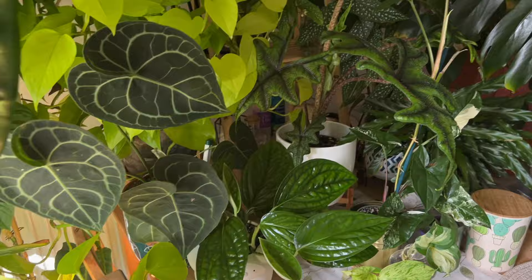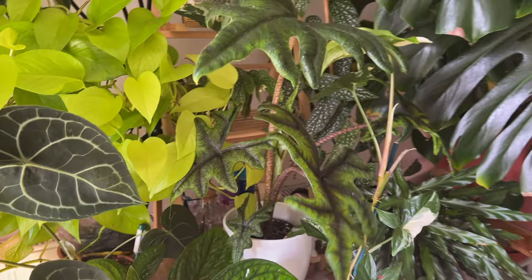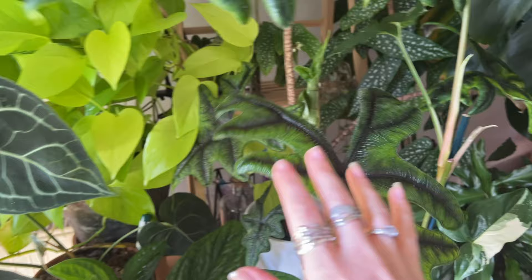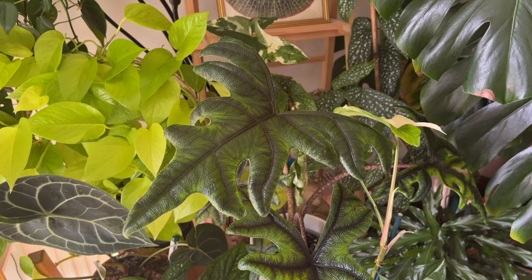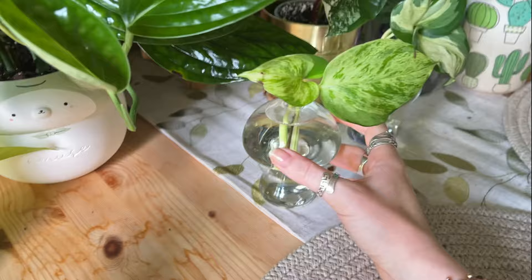On the table here I have my alocasia Jacqueline that is actually putting out a new leaf, which I'm super excited about. That's the second leaf it's put out in my care — it put out a leaf before I went away and I've come back and it's putting out another new leaf, which is amazing. I really love this plant. This is also the latest leaf on my syngonium elbow — it's kind of funky how the white side is slightly more pointed than the green, which I thought was cool.